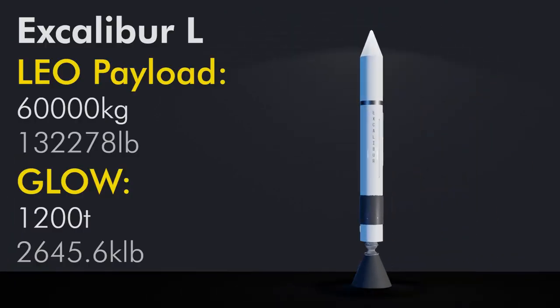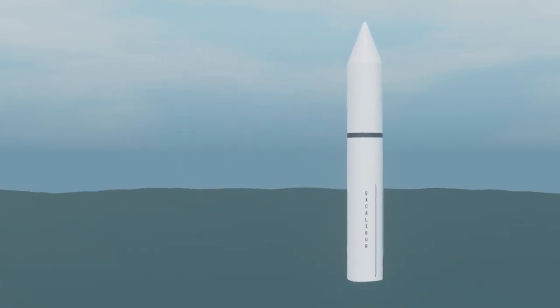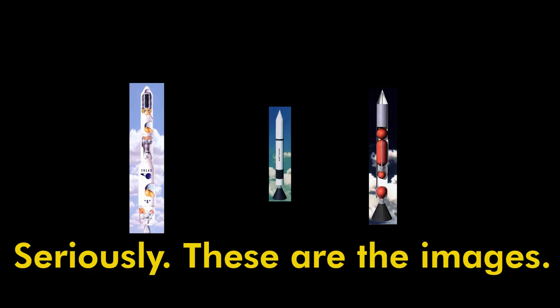Then comes Excalibur L — large — capable of carrying up to 60 metric tons to LEO. The gross liftoff weight would be something around 1,200 tons assuming Sea Dragon numbers. There aren't any internal diagrams for this one, but we can assume it's a scaled-up version of the M model. I don't have a solid timeline of what Truax was doing and when. The SPEARS website shows three instances of funding from 1993 to 1999, which correlates with the Truax Engineering website being made in 1997 and vanishing around 2001. One was for working on metalized propellants — that's interesting. Excalibur never went beyond 400×200 pixel concept art, and the dream has faded, to the point where most people don't even know what this rocket looks like.